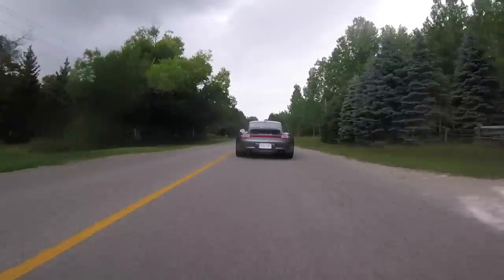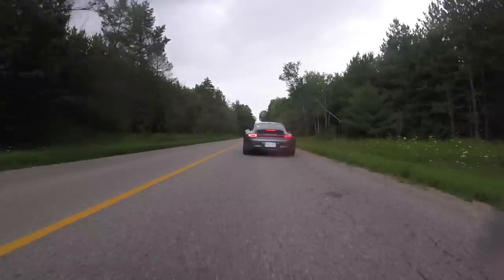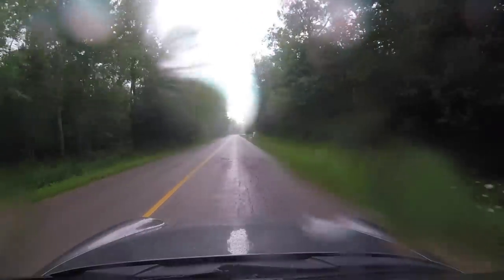We've got a bit of a downpour here — bear with the noise. But proof that these 911s do not melt in the rain; they're just going to get a little dirty. Let's get out of the rain.